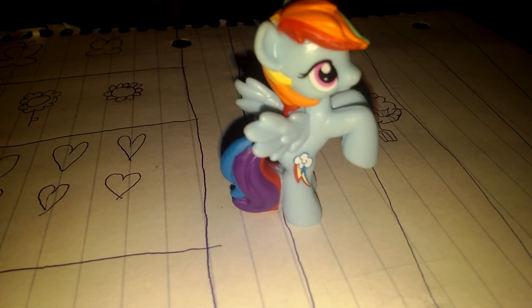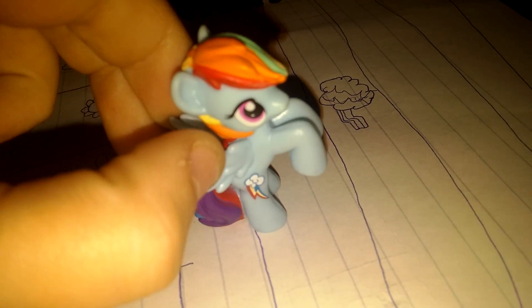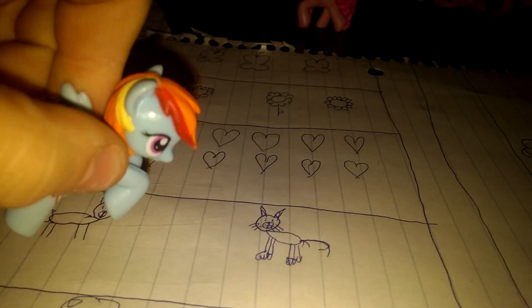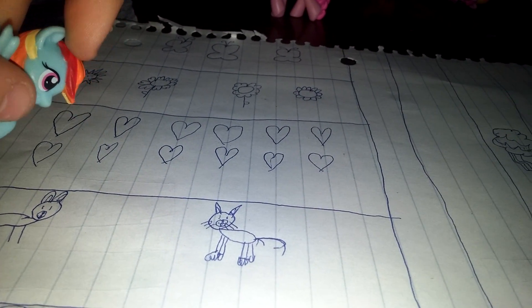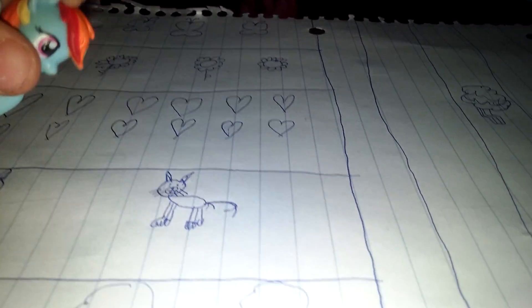Hello everyone, I'm Rainbow Dash. Welcome to my room. You have just requested me for a room tour, so right this way please. Here's Fluttershy's room — I'll review that after this video. But let's take a look at my room first.